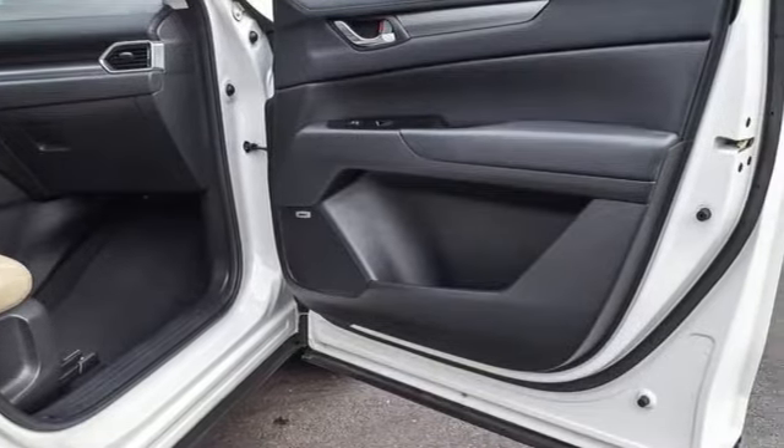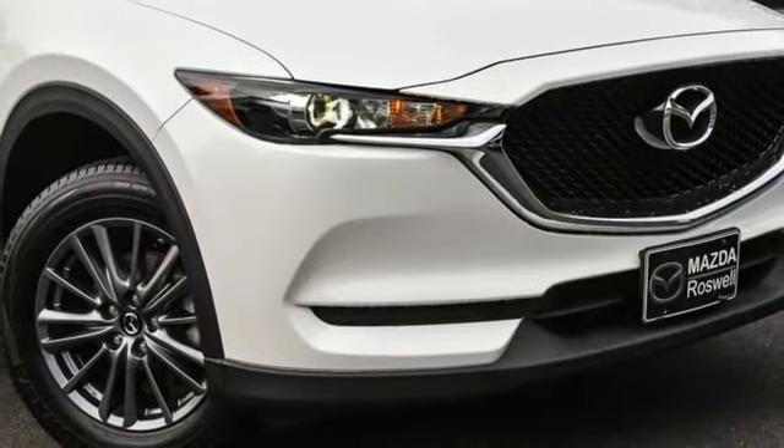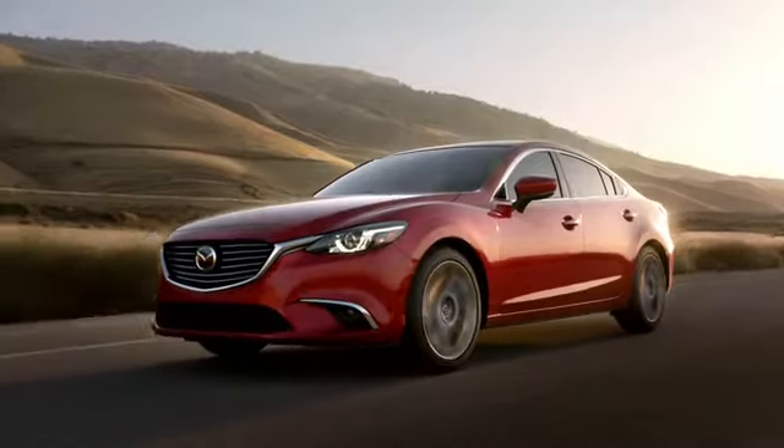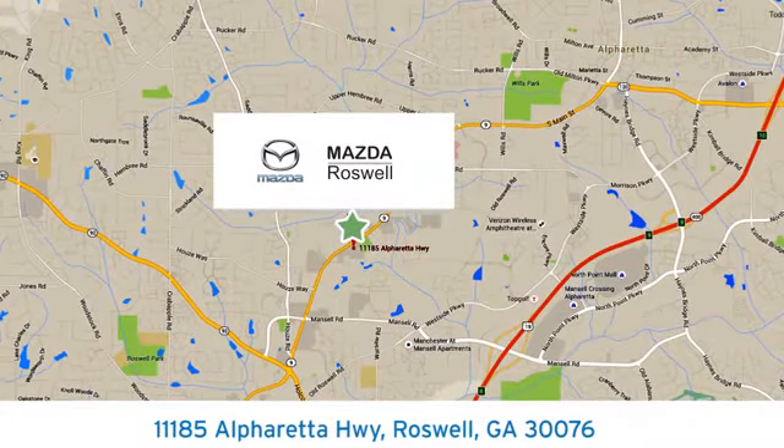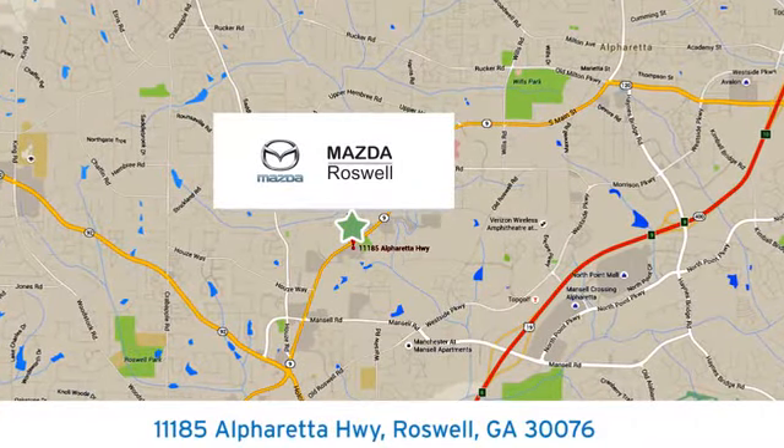With Mazda, driving is what matters most. The time is now — see it for yourself today. For your cure for the common commute, visit today. We're conveniently located at 11185 Alpharada Highway in Roswell, Georgia.